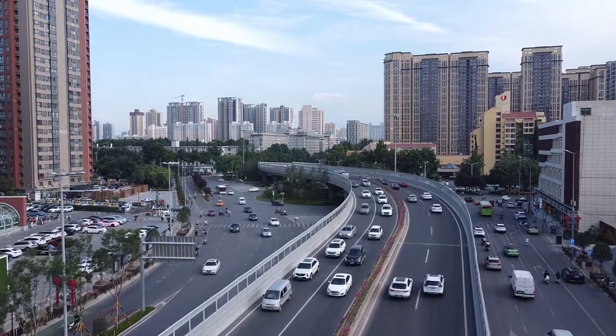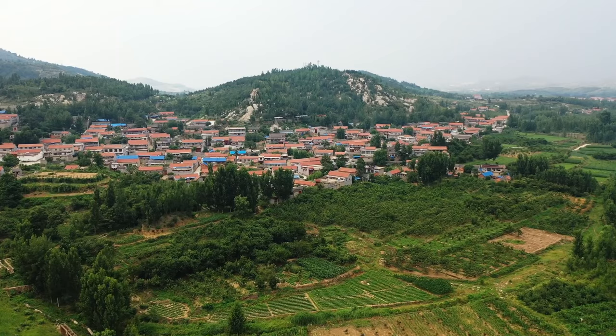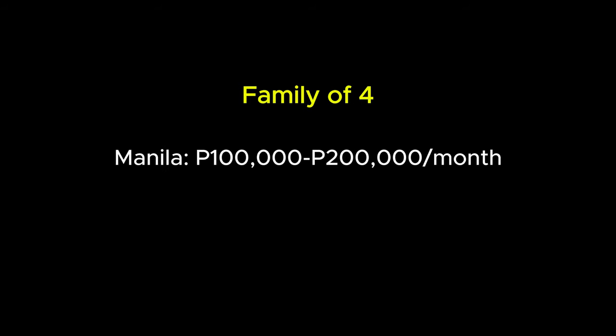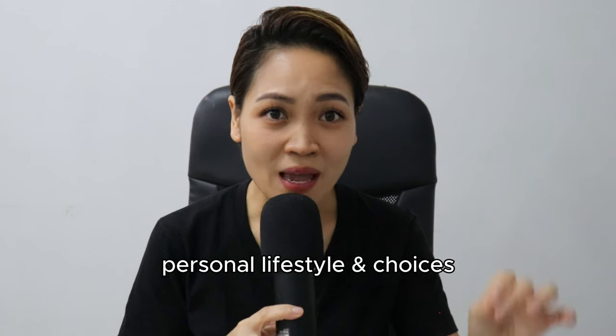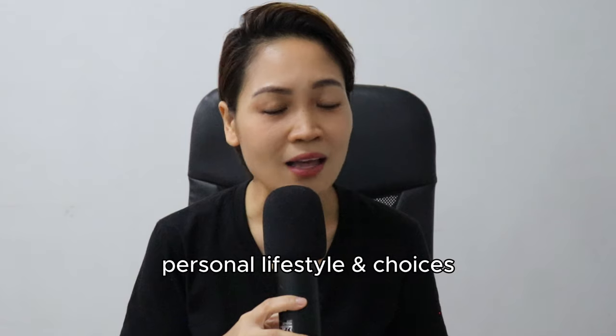Living in the Philippines can be both affordable and challenging — it all depends on your lifestyle and preferences. If you prefer to live near amenities, choose the city center, but prepare to spend more than if you live in rural areas like the provinces. To summarize, a family of four might spend around 100,000 to 200,000 pesos per month to live a comfortable life in Manila. In the provinces, it could be significantly lower — around 60,000 to 100,000 pesos per month. Remember, these are just estimates; your actual expenses will depend on your personal lifestyle and choices.